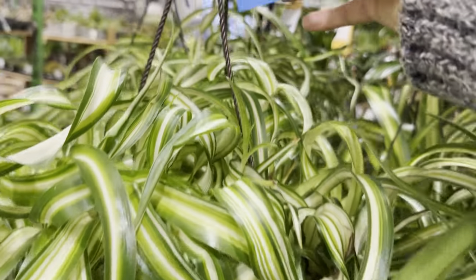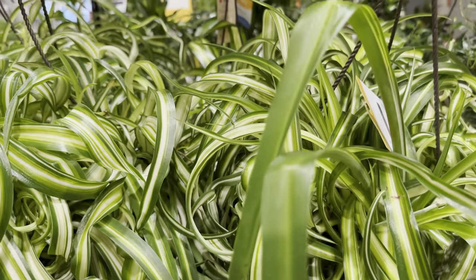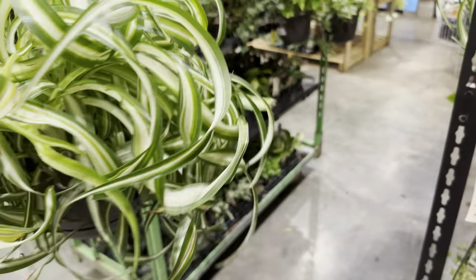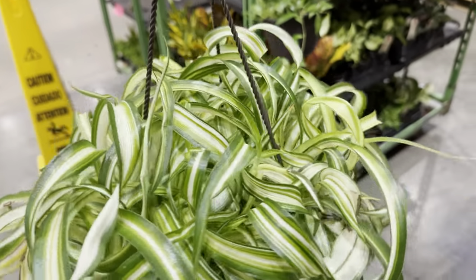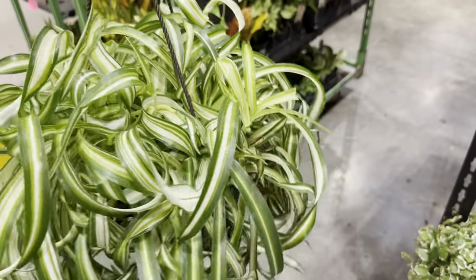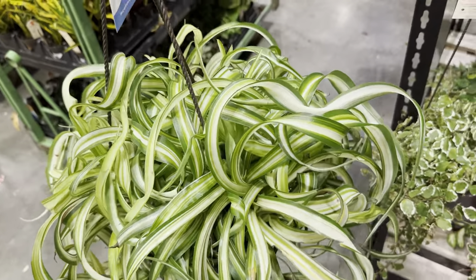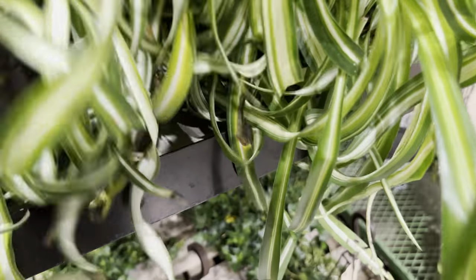This one is another cool spider plant — the curly one. I like it — it's interesting. It'd be interesting to see its babies. It looks like curly hair right over here. Really cute plant — I definitely think this is a plant you need to hang. This one is by Costa Farms as well, and I'm really happy with what Costa Farms has been releasing. I'm hoping they will release some really cool plants this year.